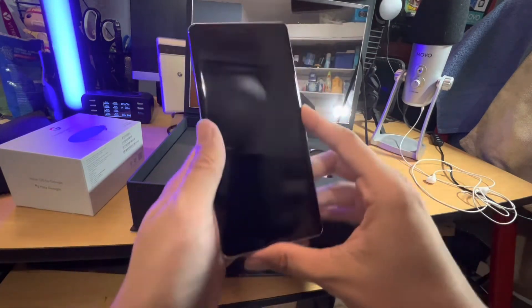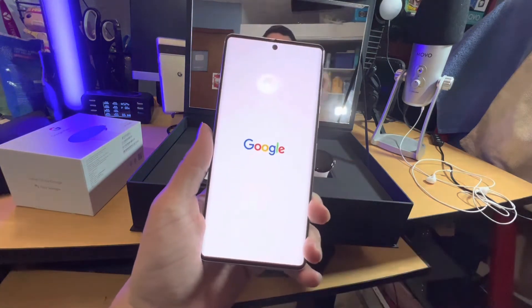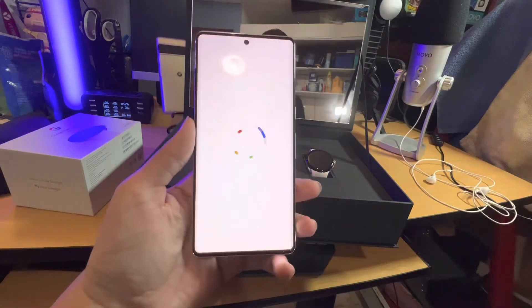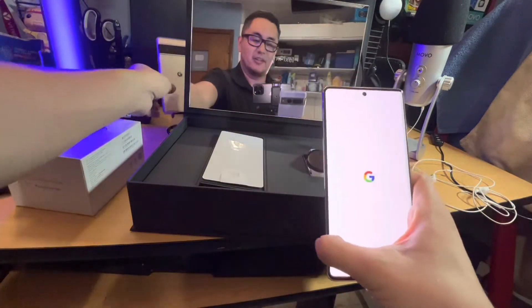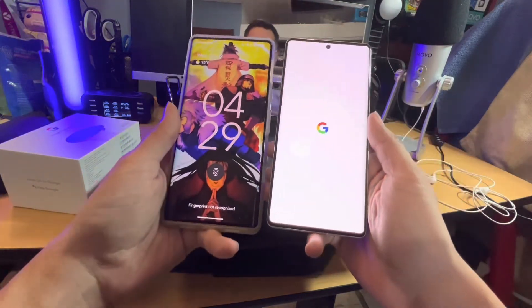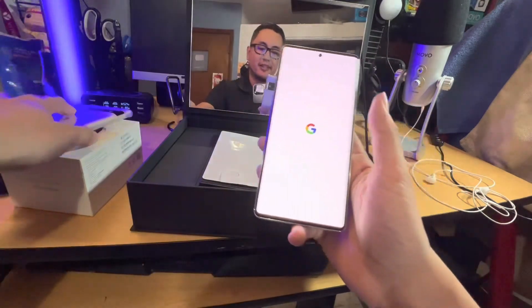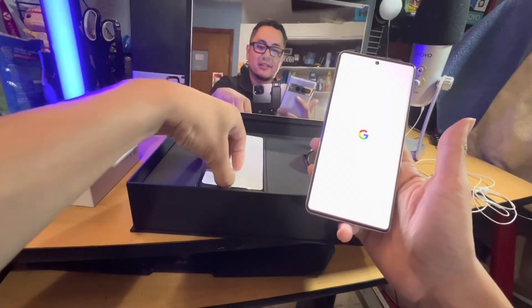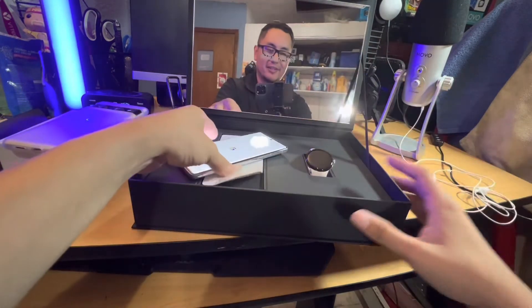Let's go ahead and get it turned on, just so that we can get a feel. Right away, I can tell you guys that as far as the curve on the screen, there's definitely a noticeable difference. I can tell right away that the Pixel 6 Pro versus the 7 Pro — the curved display is a lot smaller. So that's something I will have to talk about in future videos.